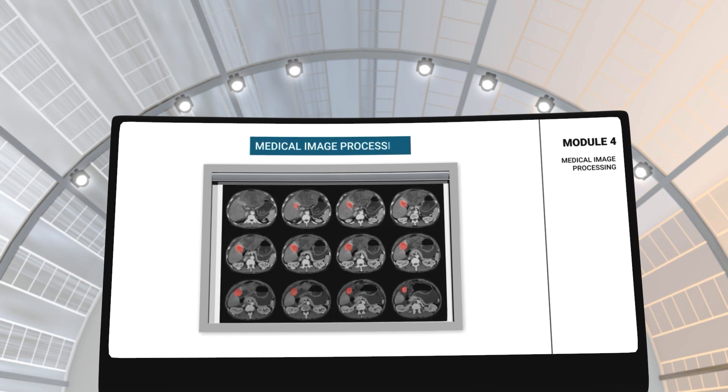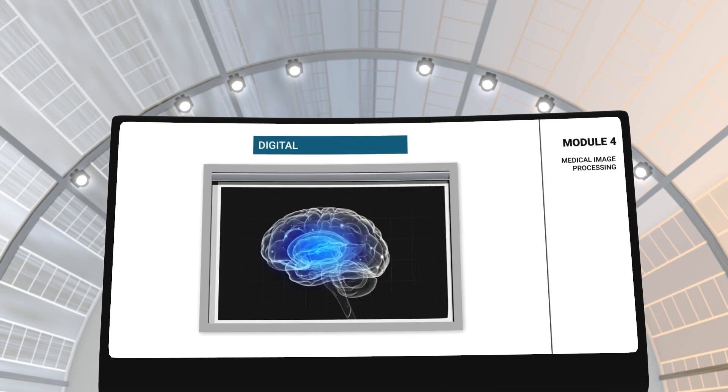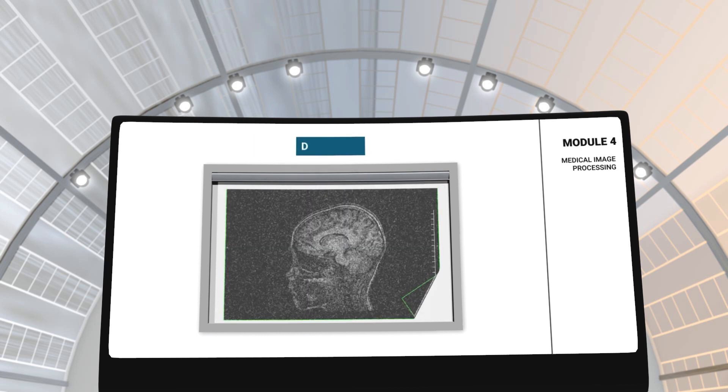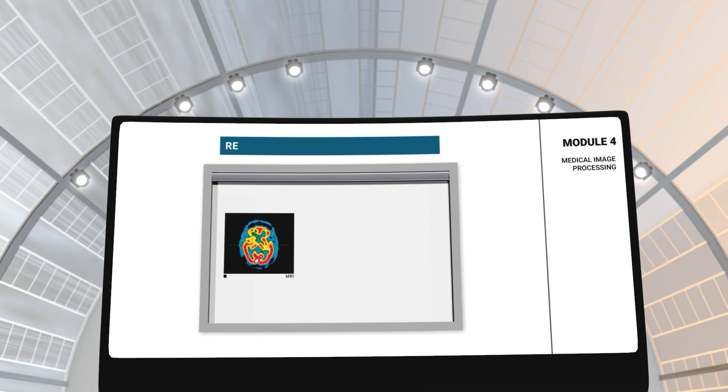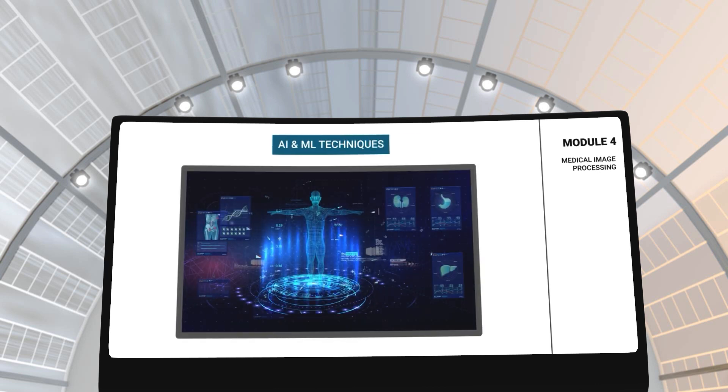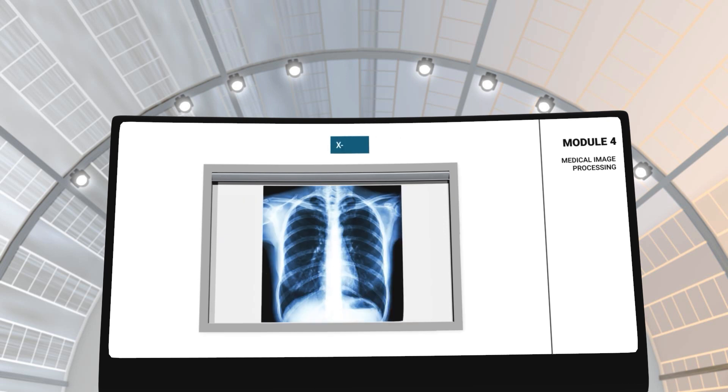In module 4, you will learn about medical image processing. This module will give you a comprehensive understanding of digital image processing techniques such as image segmentation, denoising, registration and image classification. You will also learn how to implement artificial intelligence and machine learning techniques for medical imaging systems such as ultrasounds, X-rays, CTs and MRIs.